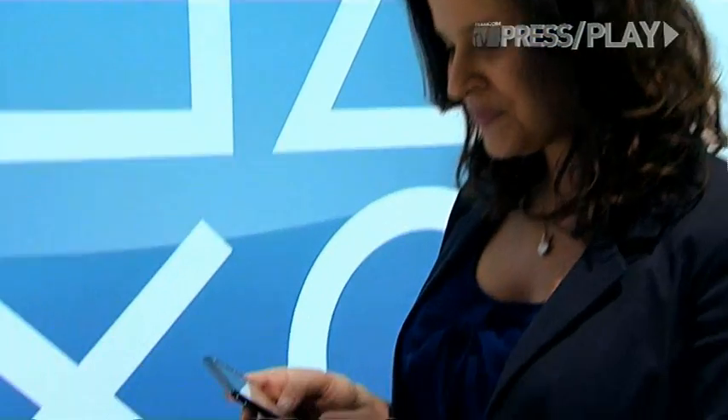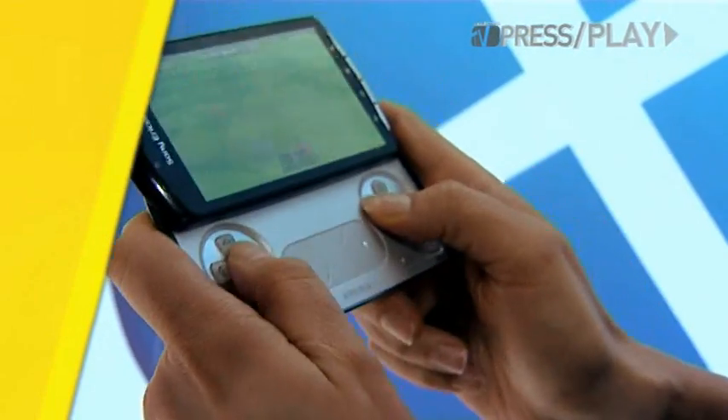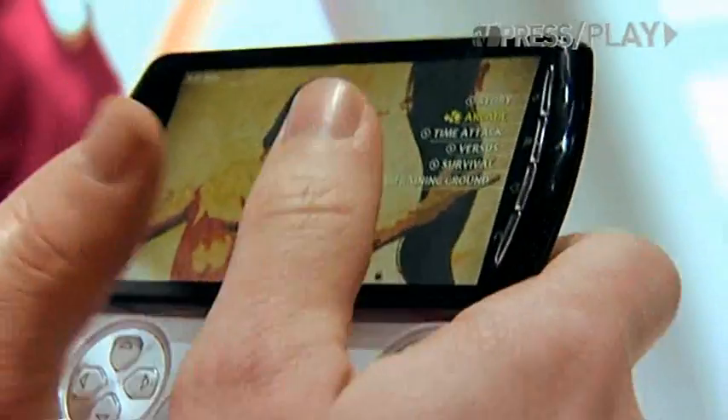On this phone I've got preloaded FIFA 10, so let's give it a play. So we just saw my footy skills — they're not that good — but I have to say that the controls are pretty intuitive considering I'm a casual gamer. Also installed on this device is Bruce Lee Street Fighter, so let's go ahead and give that a kick.